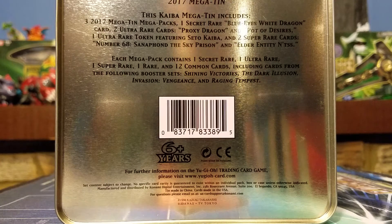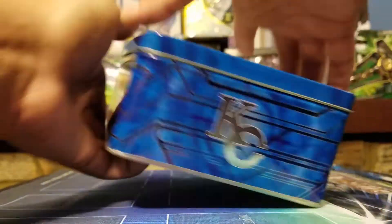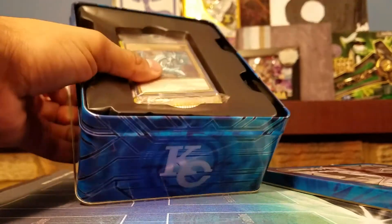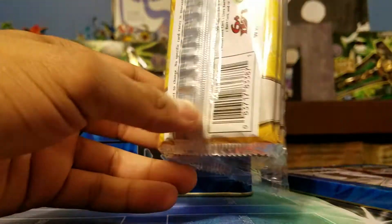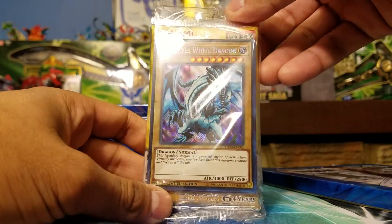If you haven't been into Yu-Gi-Oh and want to catch up on the past year, this is the tin to do it — just like the 2016 one. There are a bunch of good cards in here: Magician's Navigation, Magician's Circle, all the Blue Eyes cards, all the Zodiac cards. Now the packaging is interesting — it doesn't have that top plastic layer like most tins do. Everything is put into one giant pack filled with three smaller packs and the promo pack.